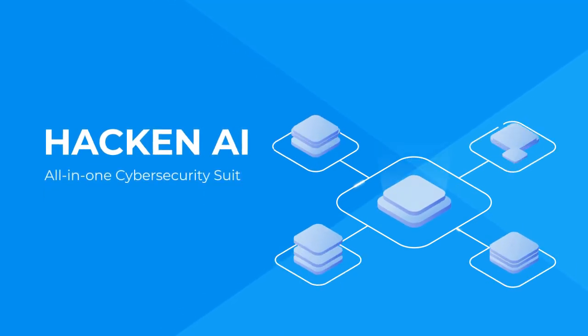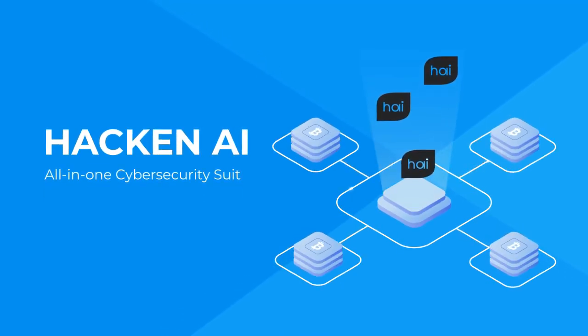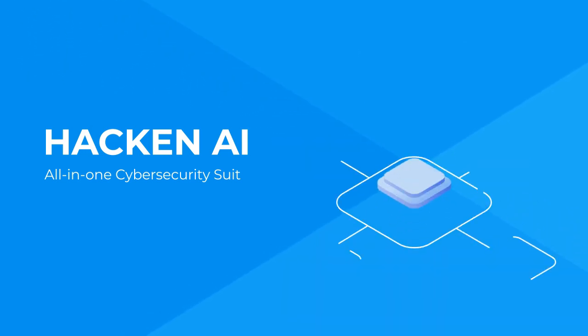Hackin AI is a cybersecurity ecosystem in the blockchain. It ensures safety as the source of solutions for businesses and clients. The Hackin AI team has 50 years of combined experience in protecting clients of all sizes and industries, including banking, manufacturing, transportation, and e-commerce. It has a strong R&D team.